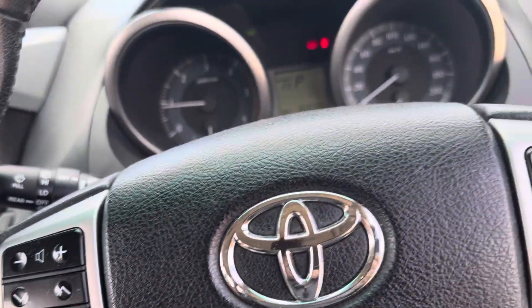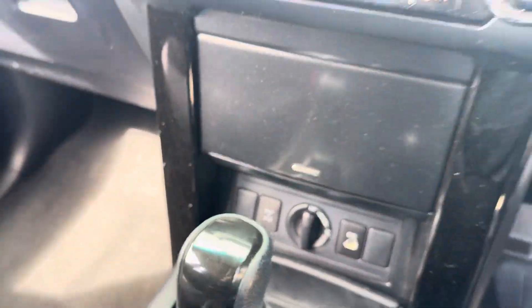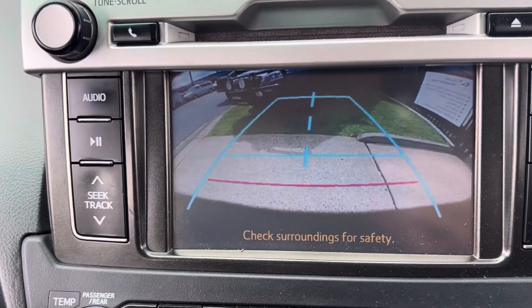Just had the cam belts done, which is fantastic news — certainly a good saving. Dial-up four-wheel drive, high or low. Climate-controlled air conditioning. Certainly a very progressive reverse camera.